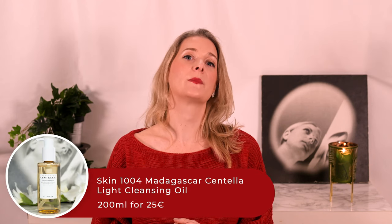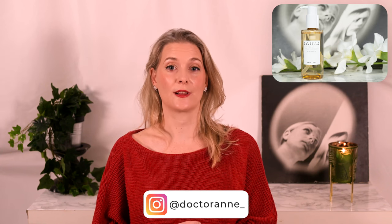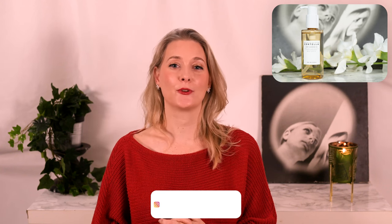I am also a huge fan of oil cleansers — I prefer them over balms in summer — and the Skin104 Madagascar Centella Light Cleansing Oil has been the one I reach for over and over again. My initial video on it was a sponsorship, but this one isn't; it is just a beautiful oil cleanser. It is kind of hard to get and on the more expensive side though, so let's see if I find a replacement with time.